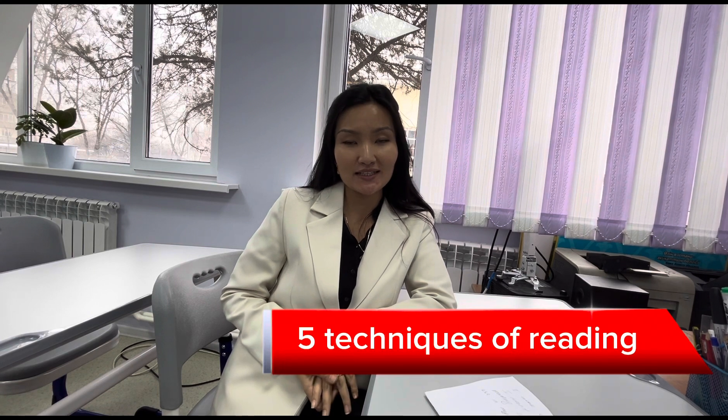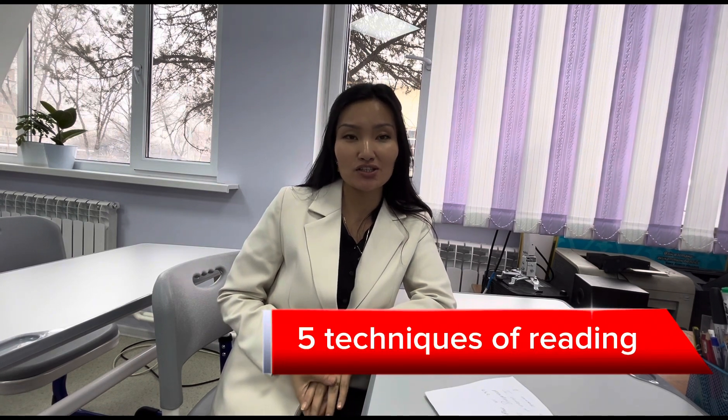Hello, my name is Alia Yerikovna. I work at school number eight in Almaty. In today's video, I would like to show you some techniques I usually use in my teaching practice.